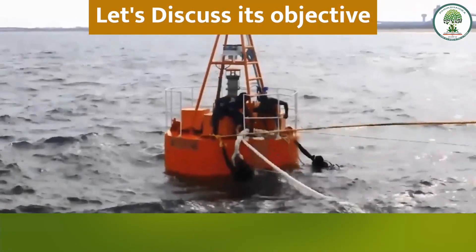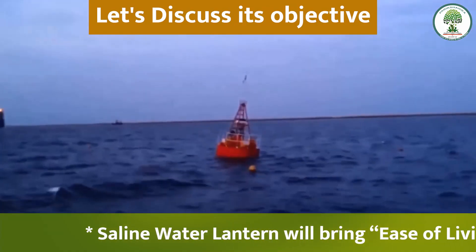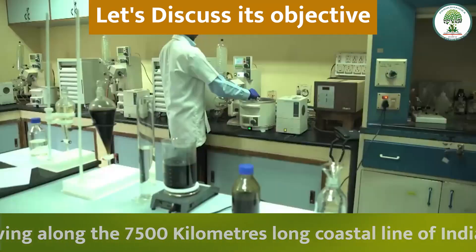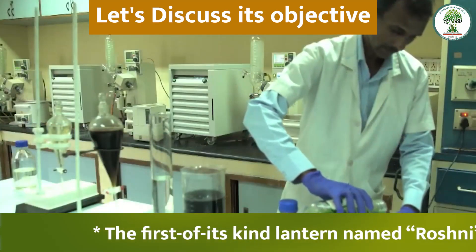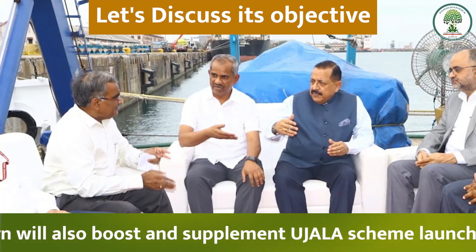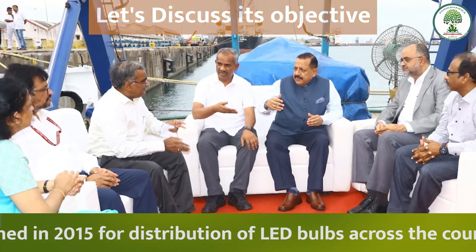The objective of the Saline Water Lantern is to bring ease of living to the poor and needy, particularly the fishing community living along India's 7,500 km long coastline. The first-of-its-kind lantern, named Roshni, has been unveiled. It will also boost and supplement the Ujala scheme, launched in 2015 for the distribution of LED bulbs across the country.